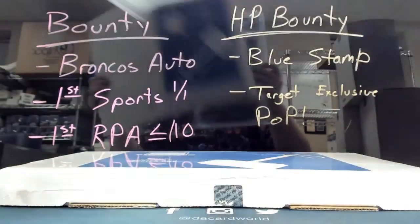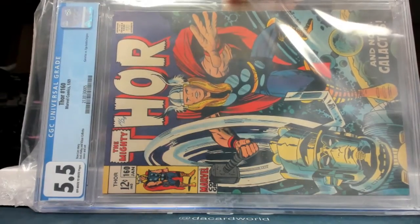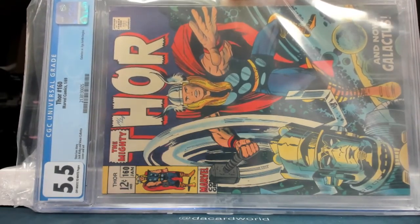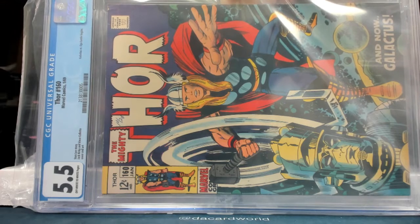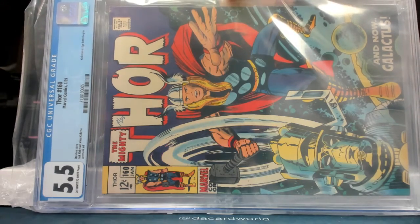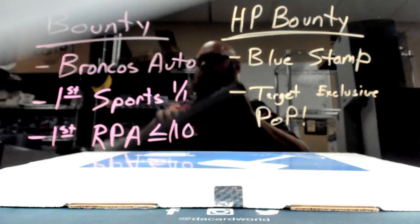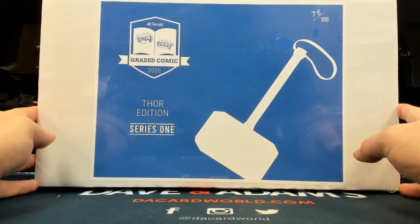That's Thor #223 with a Hercules and Pluto appearance — it's from 1974 and it's an 8.5. Exactly 77 out of 100. Thor #160, from 1969, it's a 5.5 — Galactus versus Ego, battle begins. 78 out of 100.